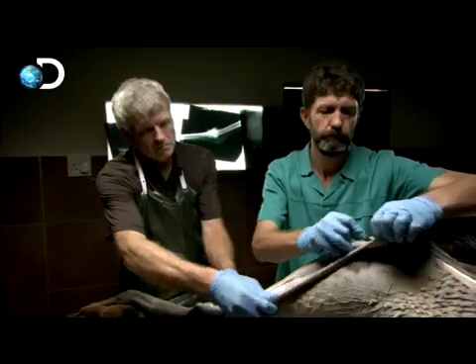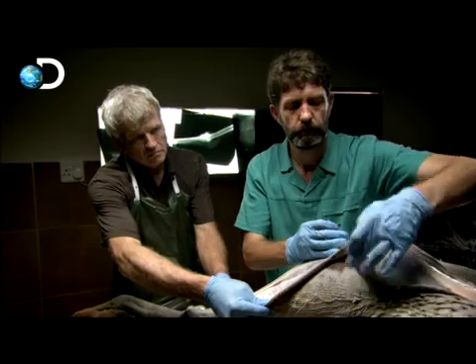Exposing an ostrich's leg muscles, vet Dr. Jan Forster shows Curry the closest thing to a tyrannosaur's leg he's likely to see. The amazing thing, when you look at these joints, is that they really aren't different at all from the dinosaurs.